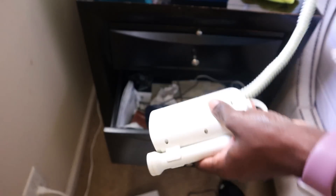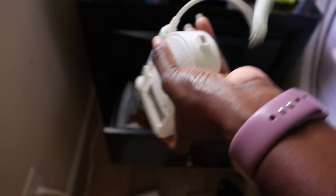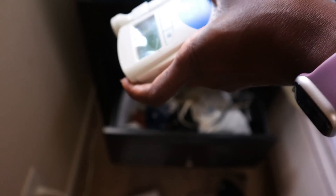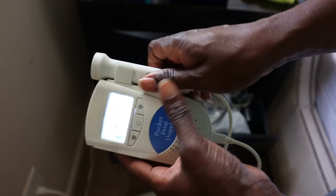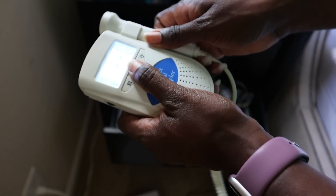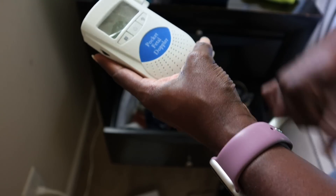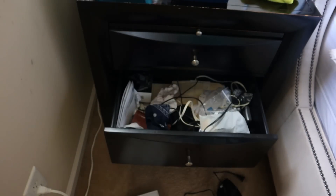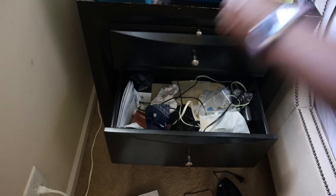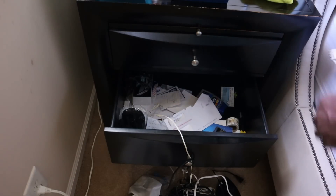Oh my gosh — I bought this when I was pregnant with Zara. It still works! I would use it to listen to her heartbeat because I was just paranoid. Let me focus. The professional organizer said just keep moving on, so I'm just going to pull everything out. I don't know what these papers are doing in here.